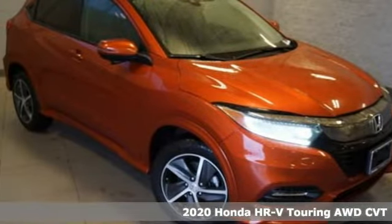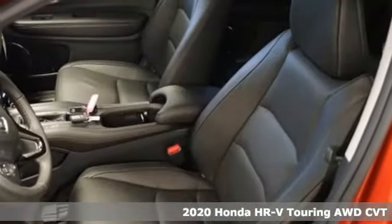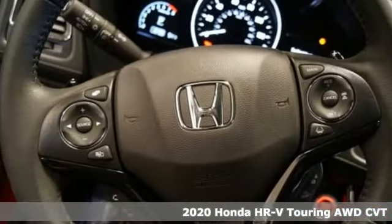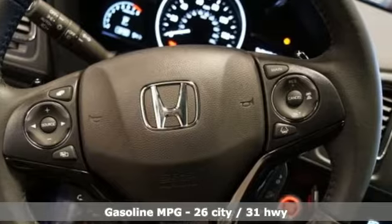Here's a new 2020 Honda HR-V. With all the configurations, all that's left to figure out is where you want to go. It boasts an impressive list of features like these.